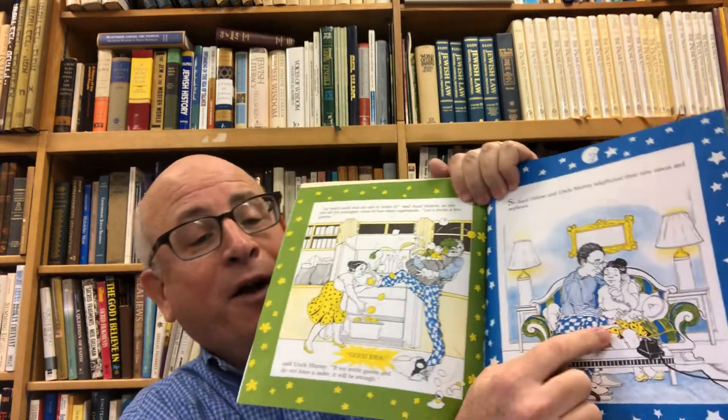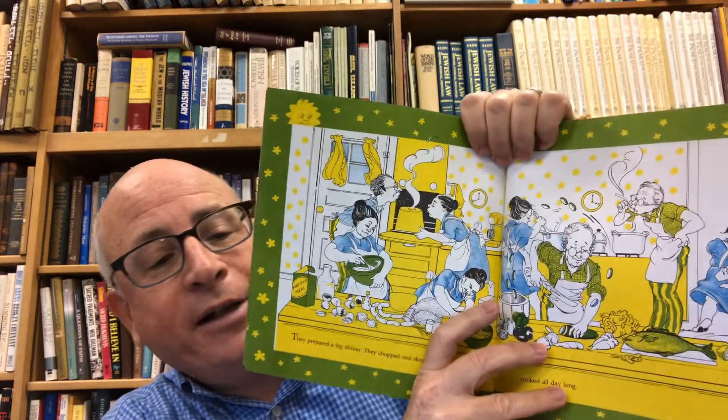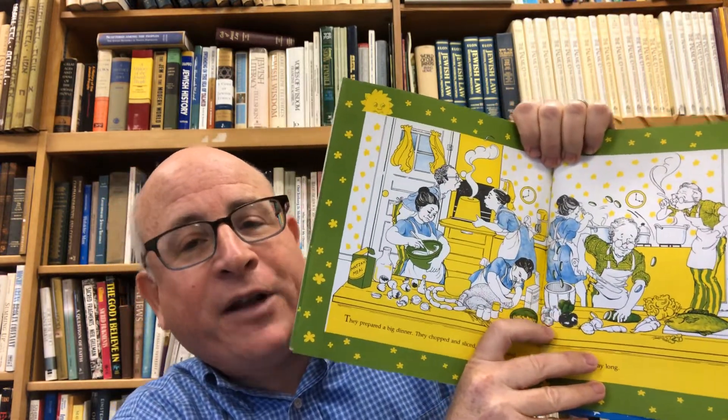'So much food, but no one to share it,' said Aunt Helene, as she put all the packages away in the clean cupboards. 'Let's invite a few guests.' 'Good idea,' said Uncle Murray. 'If we invite guests and don't have a Seder, it will be enough.' So Aunt Helene and Uncle Murray telephoned their nine nieces and nephews — here they are on the telephone, the old-fashioned way of inviting guests, not by computer or by Zoom. They prepared a big dinner, chopping and slicing and baking and cooking all day long.